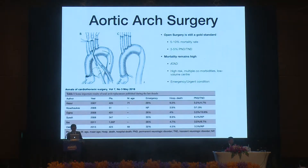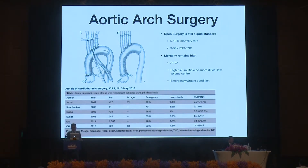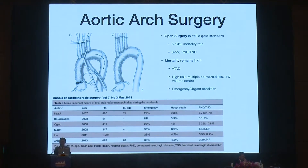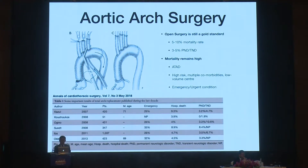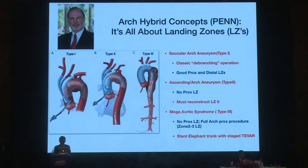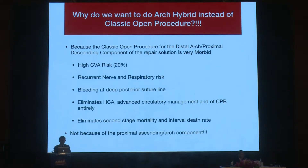Mortality remains high in acute type A dissection, in high-risk patients with multiple comorbidities, in low-volume centers, or in emergency conditions. Professor Bavaria introduced the hybrid arch repair divided into three types. To prevent stroke, reduce the stroke rate, prevent recurrent laryngeal nerve injury causing respiratory complications, prevent bleeding during deep anastomosis of the distal arch, and eliminate the complexity of CPB techniques such as deep hypothermic circulatory arrest during total arch replacement.